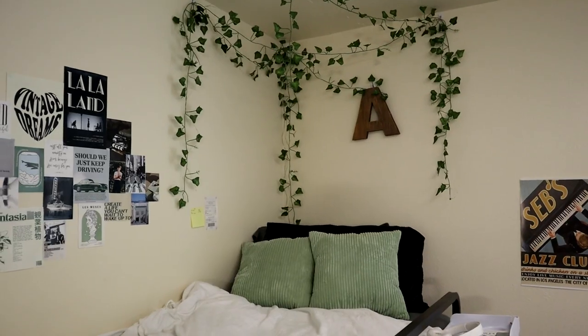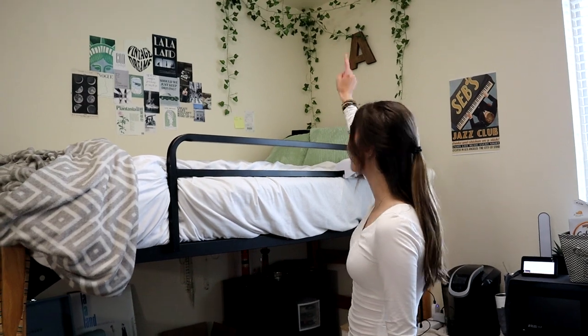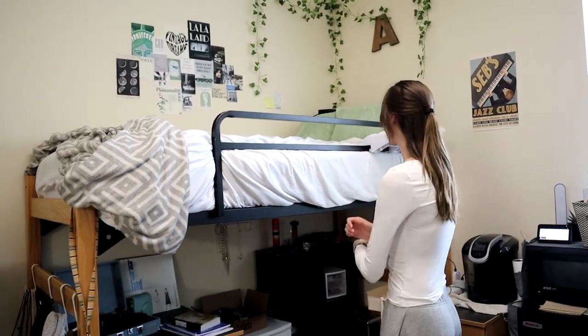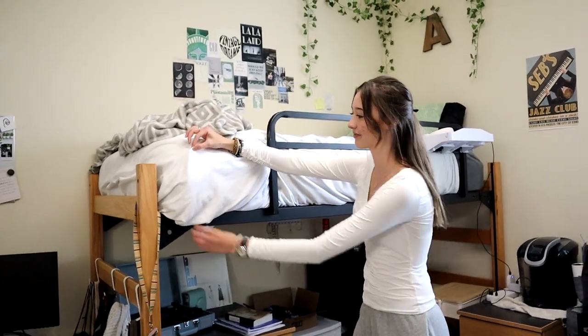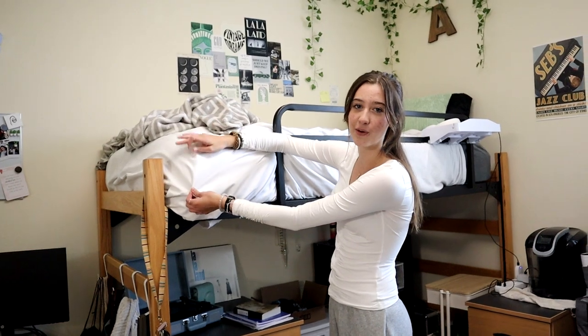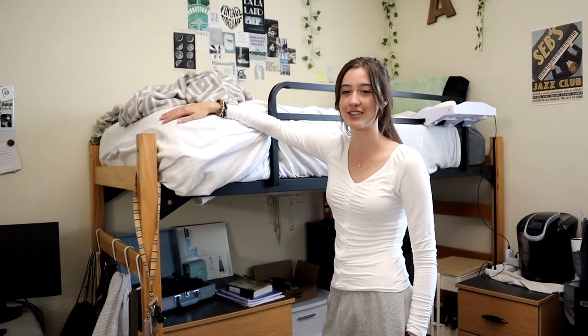We'll show you tonight whenever we do our after-hours clip — there are little fairy lights that turn on, they're super cute. Funny story: I ordered this comforter but didn't order the insert that goes inside of it, so it's just a white sheet and I have like four blankets just stacked up because they don't actually have a comforter. Kind of funny.